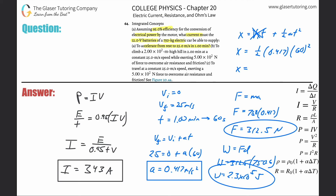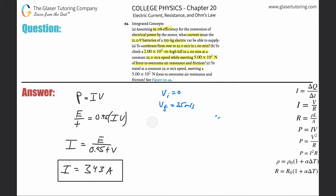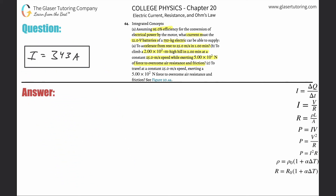Now on to letter B: to climb a 2 × 10² meter high hill in two minutes at a constant velocity, exerting a force to overcome air resistance and friction. So we're climbing a hill. The height is 2 × 10² - just write 200 meters. The car is climbing at a constant speed of 25 meters per second, covering this distance in two minutes, which is 120 seconds.